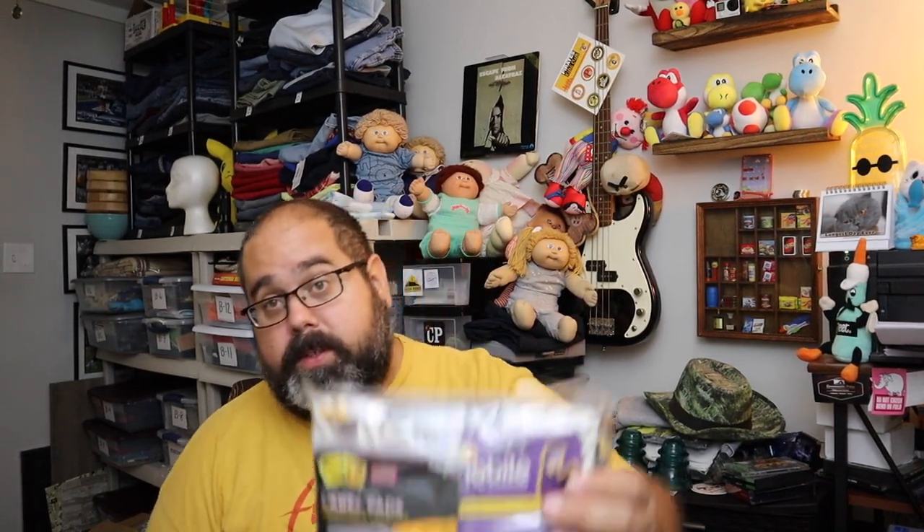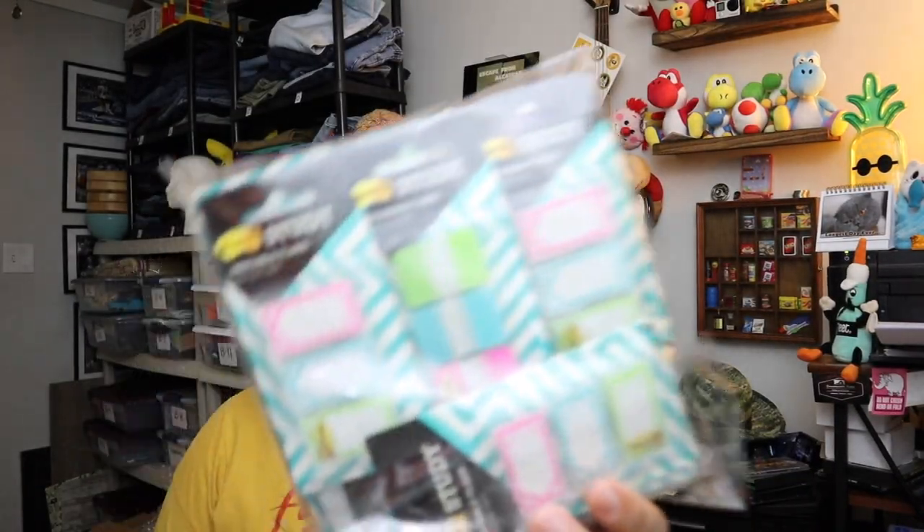Sold a giant lot of post-it note stuff — there's labels, post-it notes, study tabs, and so forth. For all this — $17 plus shipping. We got all this at Sarah got all this at the Red, White, and Blue thrift store.